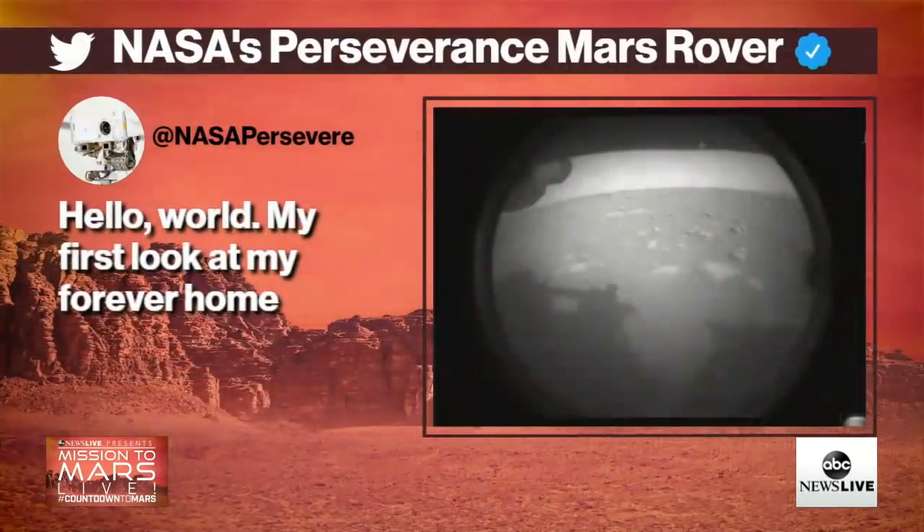It is 2021, and what do you do at the end of a long trip when you arrive at your destination? You tweet. And that is what Perseverance has done, tweeting out: 'Hello world, my first look at my forever home.'